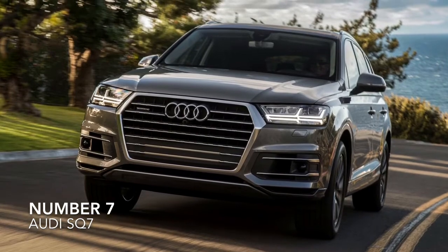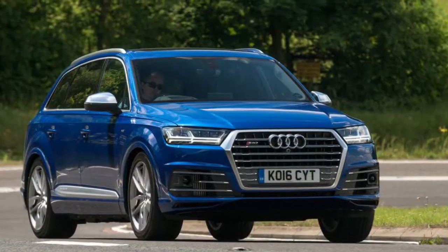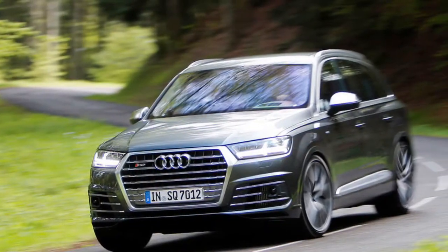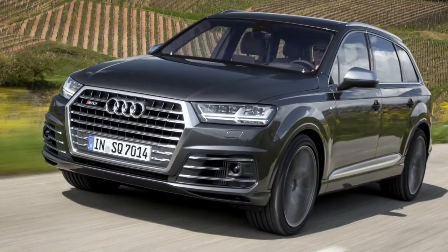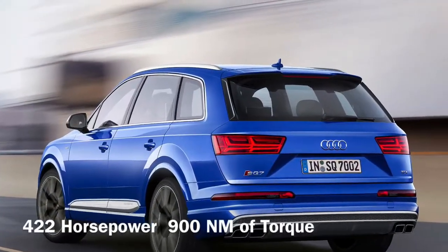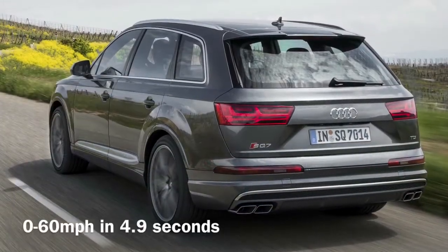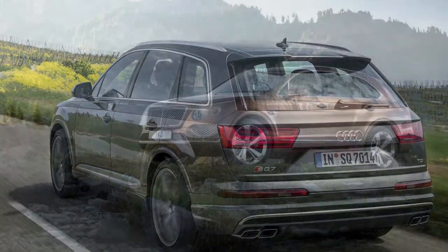Number 7. Audi has a history of making fast saloon cars, but they have also made some fast SUVs. This is one of them — the Audi SQ7. It is powered by a 4.0L V8 that has two turbochargers and an electric supercharger, which is a world's first in a production car. All of this will propel the almost 2.5 tonne SQ7 to 60mph in just 4.9 seconds.